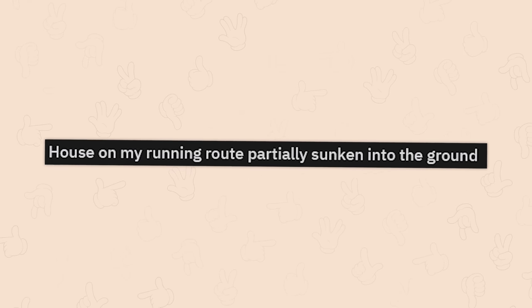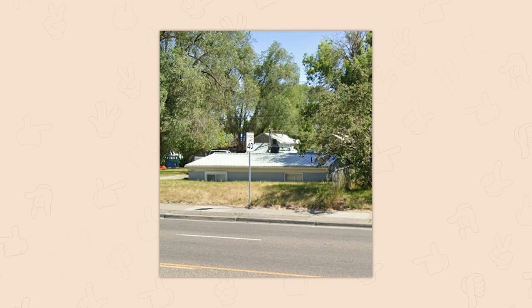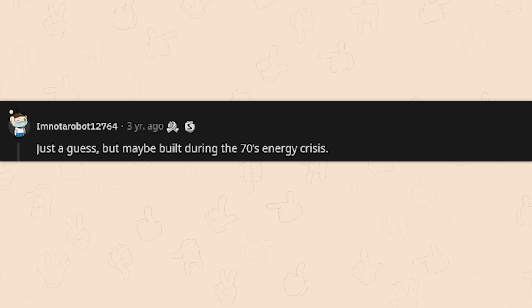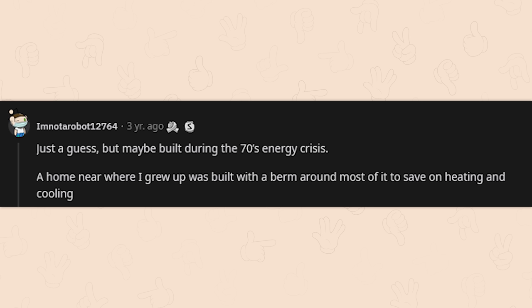A house on a running route, partially sunken into the ground. Maybe built during the 1970s energy crisis — a home near where I grew up was built with a berm around most of it to save on heating and cooling. When you go into a basement, it's generally the coolest place in the house. Does it really make any difference at all? I am super curious.